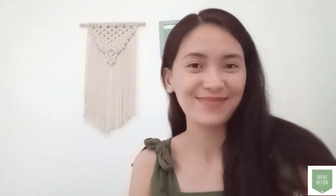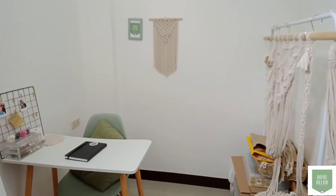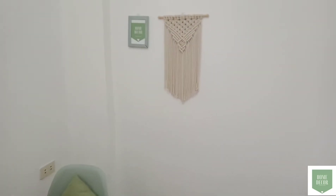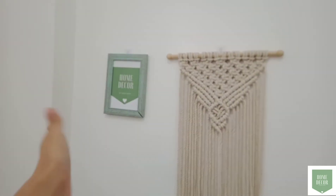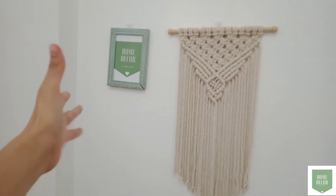I will appreciate it a lot. Pero ngayon, papakita ko muna sa inyo ang aking macrame studio. Enjoy and thank you for watching. So here's my 12x12 square foot workspace. Pagkapasok mo, unang-una mong makikita ang aking macrame na small, long na wall hanger and my home decor na logo na naka-frame.